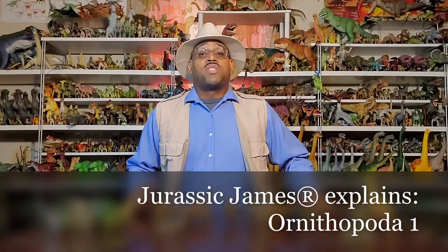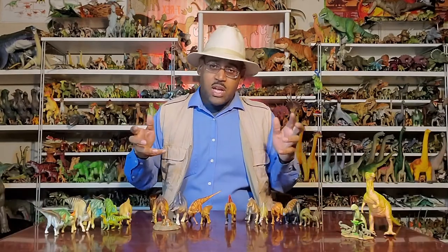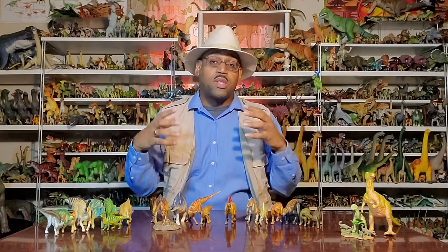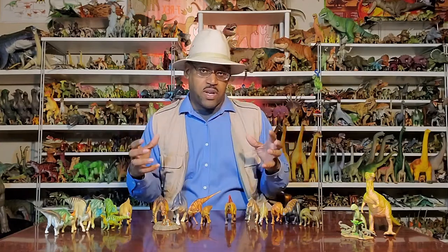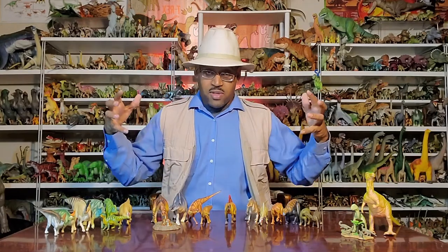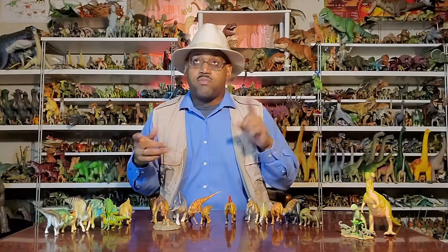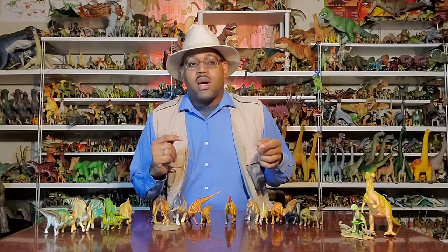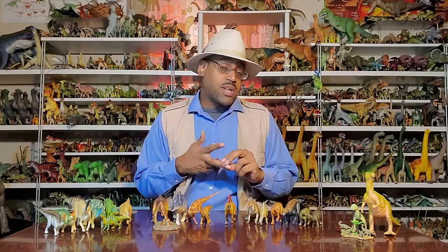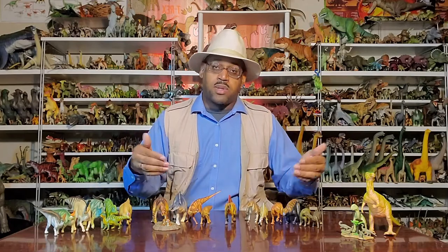Hey kids, it's Jurassic James, and today we're looking at ornithopods. The word ornithopod means bird foot. Theropods, which are predators, leave footprints, and the next bigger group known for that are the ornithopods — we find a lot of their footprints walking along ancient beaches and hill faces. The horned dinosaurs, the ceratopsines, the armored dinosaurs, stegosaurs, and ankylosaurs leave fewer footprints, so the name ornithopod is really associated with this group.